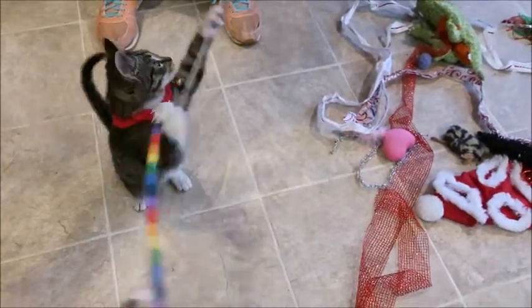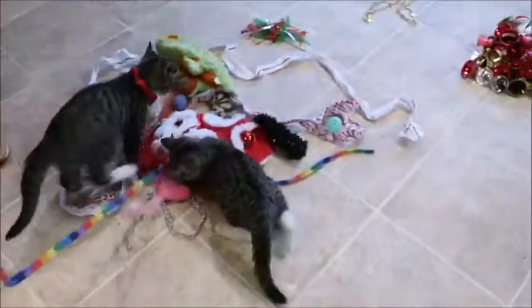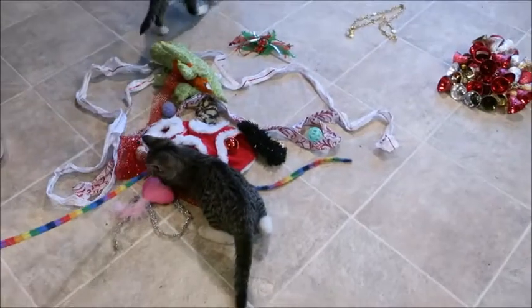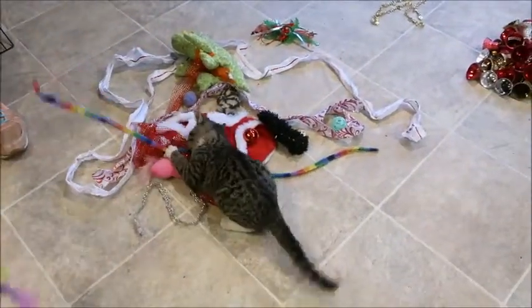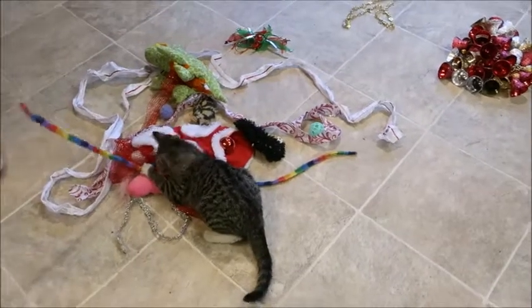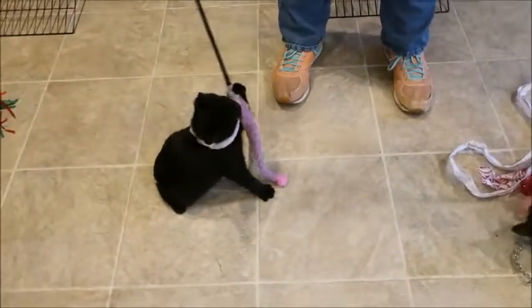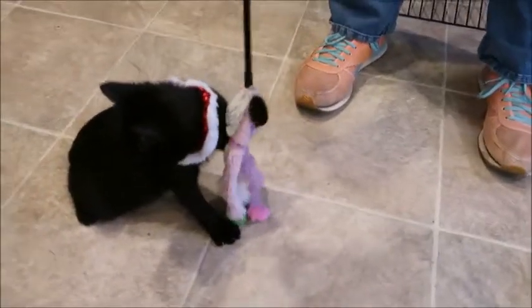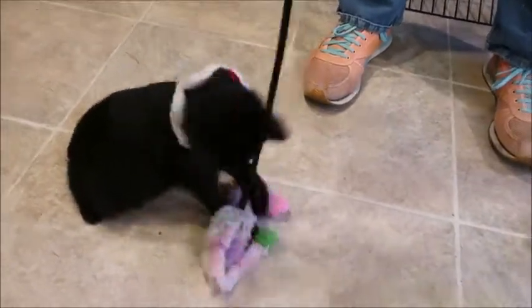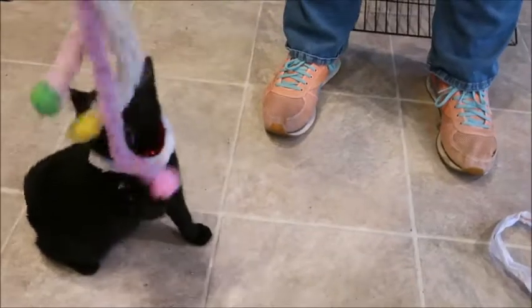Very, very cute — very sociable, friendly kittens. They have no fear of anyone. Griswold is just rubbing all over me, he's just so loving, and they're just so much fun — really playful. We do have special rates for adopting more than one if you want to get a pair. And now we have licorice — he's from another litter but he's also available. He's really cute, he's got his little Christmas spirit going on.